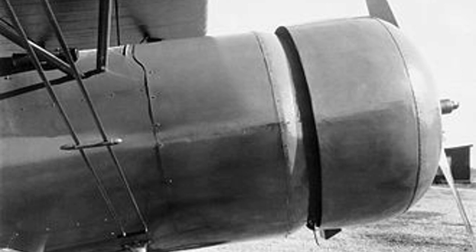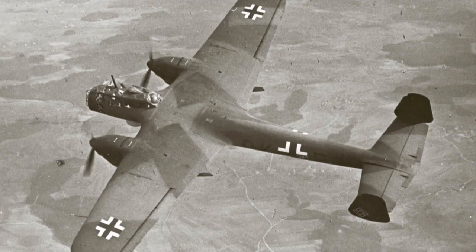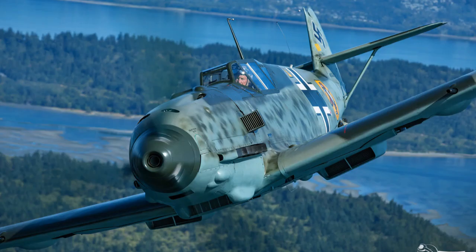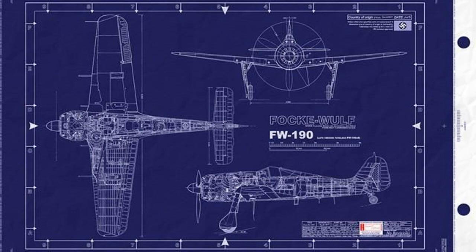Lastly, Tank realized that it was a really good idea to use an alternate engine to the inverted V12 Daimler-Benz DB601, which was already scarce and already being used for the Dornier DO215, the Messerschmitt BF109 and 110, and others. So Tank chose the radial engine and got to work designing his Zienefeld, or cavalry horse.